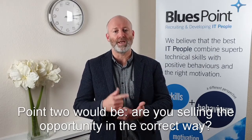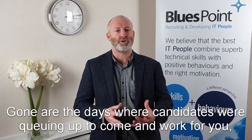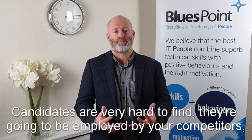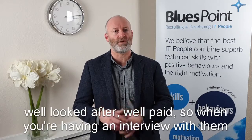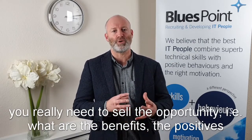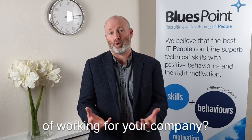Point two would be: are you selling the opportunity in the correct way? Gone are the days where candidates were queuing up to come and work for you. Candidates are very hard to find — they're going to be looked after by your competitors, well looked after, well paid. So when you're having an interview with them, you really need to sell the opportunity, i.e. what are the benefits and positives of working for your company.